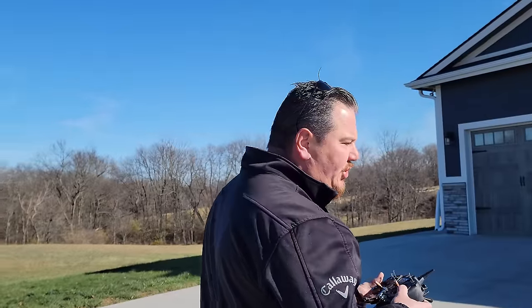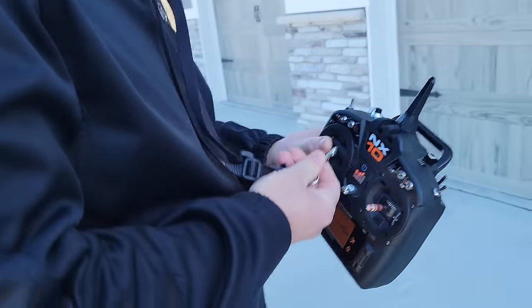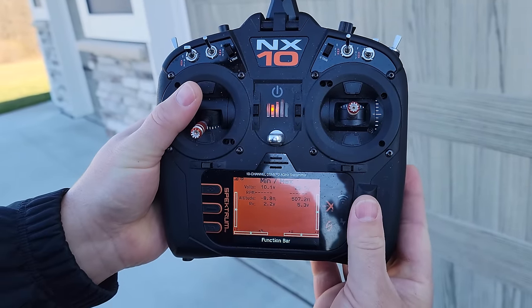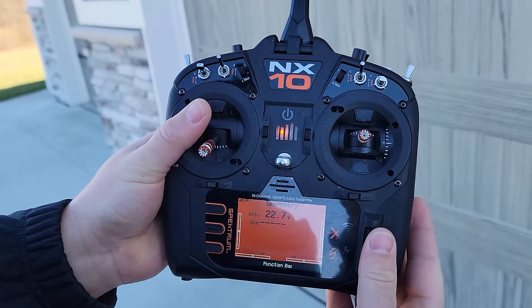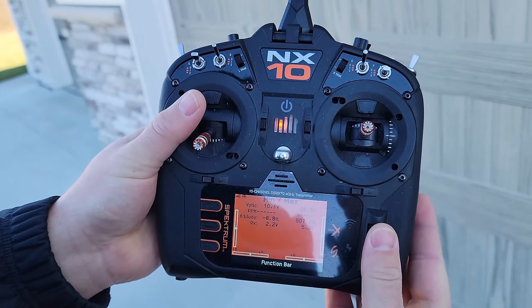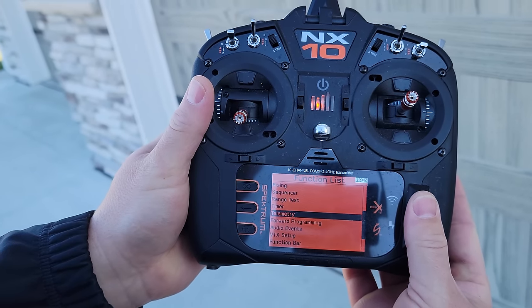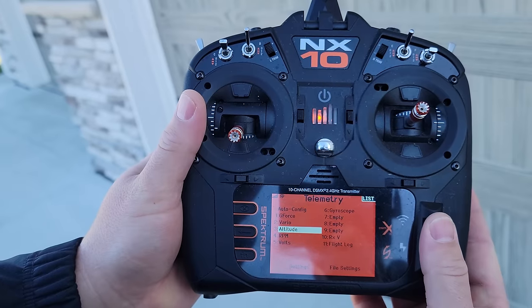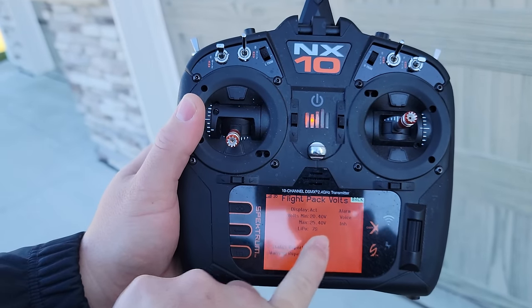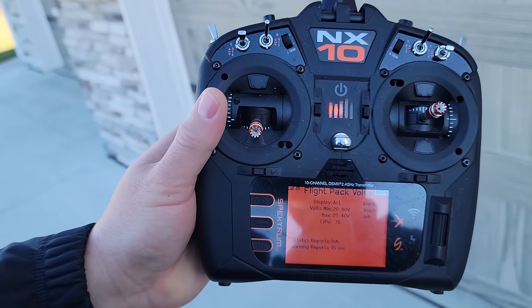Let's go into the shade so you guys can see something. I want to show you my voltage right now — 5000 6S. We're about a minute past. 22.7 volts, so we have tons of juice left.